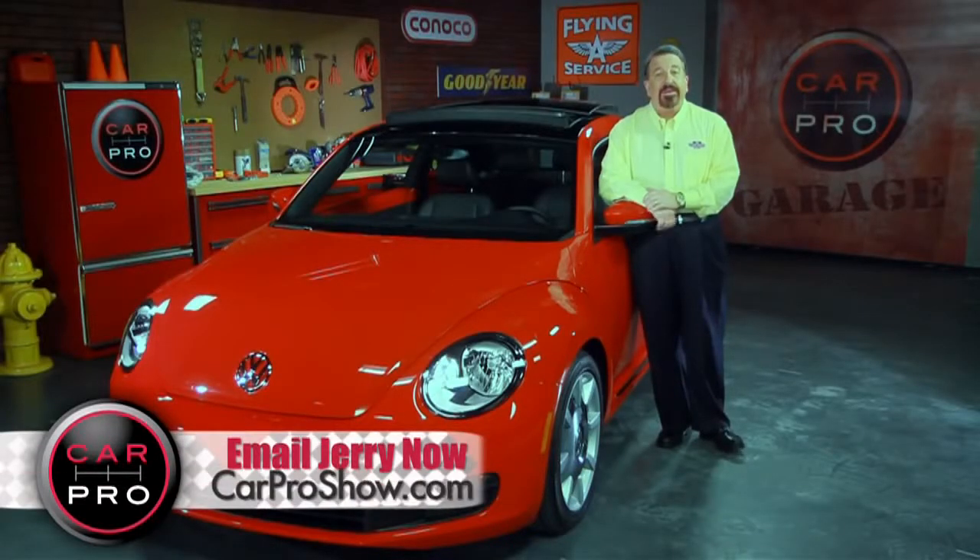Speaking of small cars, the Beetle has a special place in my heart, so I was very interested to see how this new one stacked up to the car's legacy.